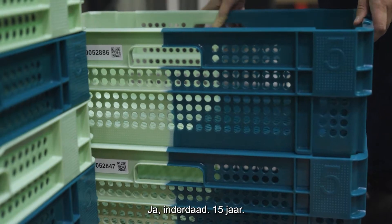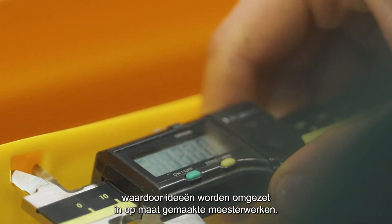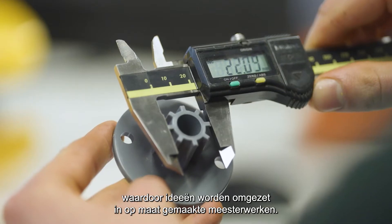Indeed, 15 years. And when standard isn't enough, our engineers step in, turning ideas into custom molding masterpieces.